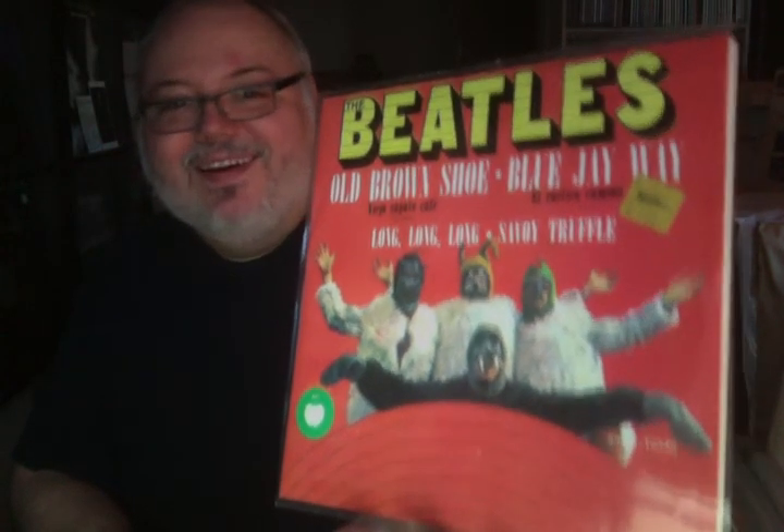Just a couple more here and I'll be done. This is Old Brown Shoe, Blue Jay Way, Long Long Long, and Savoy Truffle. Joe, I think you showed this one — I didn't know if I had this one, and here it is, I have it. And then it's the Magical Mystery Tour photo, which is great. Same information on the back. Within You Without You, The Inner Light, Love to You, I Want to Tell You. So another George compilation with the Sgt. Pepper cover — that's kind of nice. And these are all Mexican EPs.